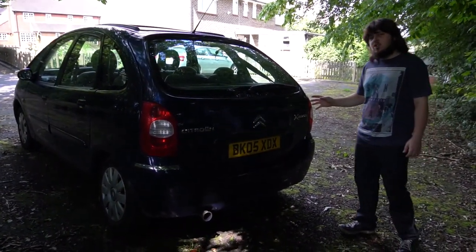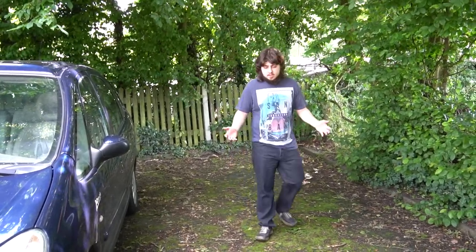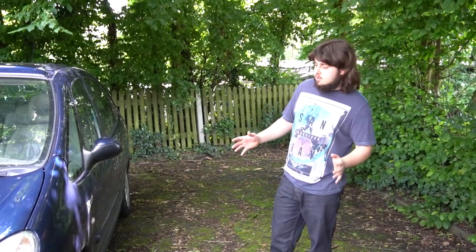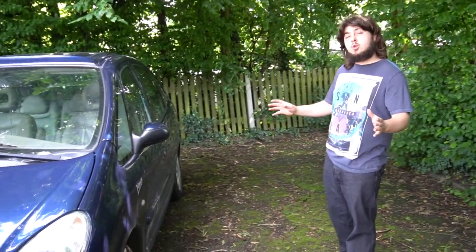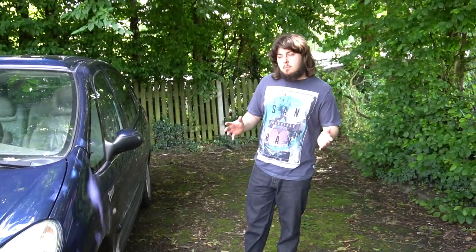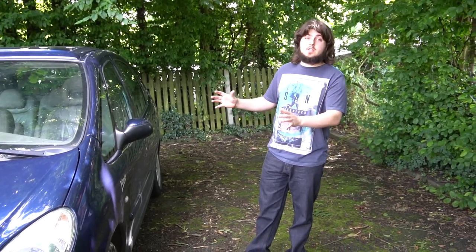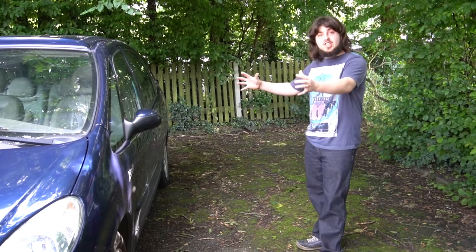There are a lot of versions of this car. You've got the standard LX, the SX, which was then later replaced by the Jesire and the VTR. There's also an exclusive model which had all of the interior features. I'm not 100% sure what model this is — it could even be the exclusive because we've got a lot of features inside. Some of them actually came with sunroofs as well, which this one has!